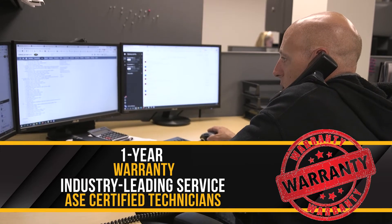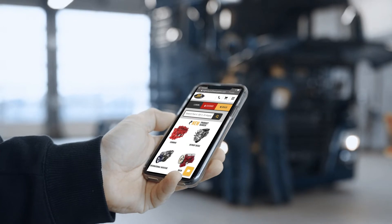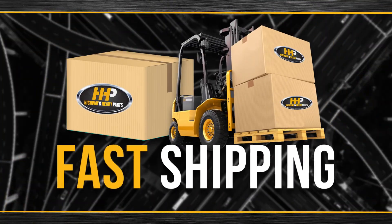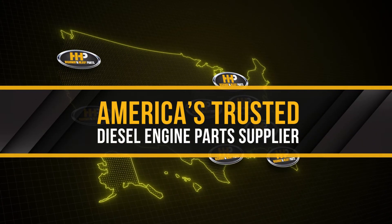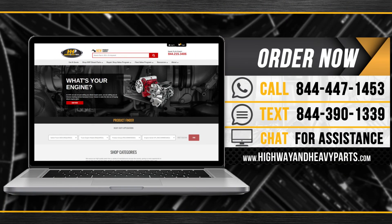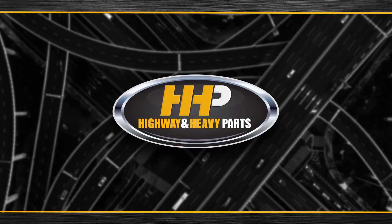From purchase to installation, Highway and Heavy Parts has you covered. Connect with Highway and Heavy Parts for industry-leading technical knowledge, quality diesel parts, and fast shipping — from America's trusted diesel engine parts supplier. Order now by calling 844-447-1453 or visit us online at highwayandheavyparts.com. From diagnosis through delivery, we're Highway and Heavy Parts.